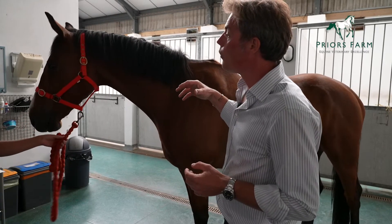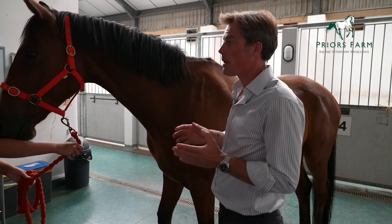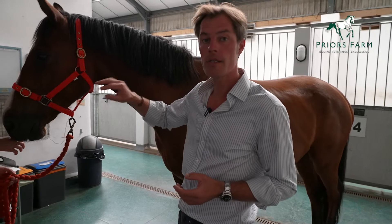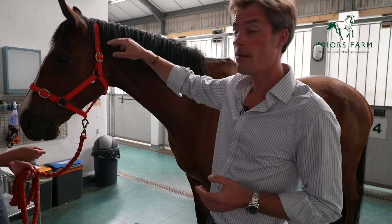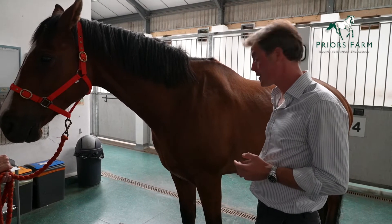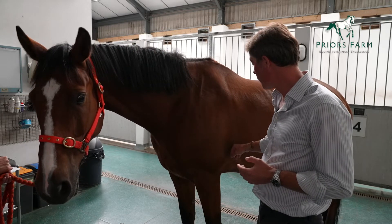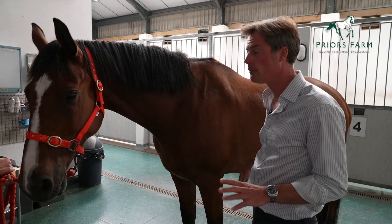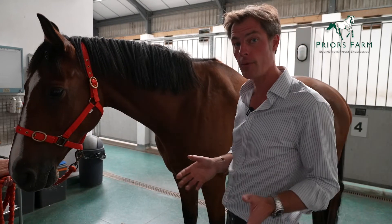When do we need to worry about a sarcoid? You need to worry if they are in certain areas. If they're on or around the eyes, that's extremely worrying. Around the ear, that's worrying. An area where the tack sits — so on the belly where the girth is going to sit — that is a problem. Or anywhere on the face where the bridle may sit, that also is a problem.